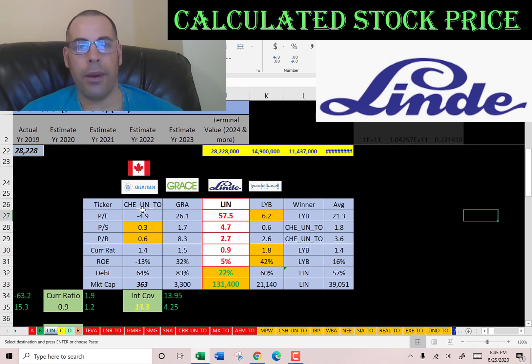The best way to look at ratios is to compare them to similar companies. I've compared Chemtrade, Grace, Linde, and Lionel Basel. Where Linde has a number in red they're worse than average; in green they're better. Linde is worse in price-to-earnings, price-to-sales, price-to-book, current ratio, and ROE. But they have the best (lowest) debt, and they're by far the largest company at $131 billion market cap. It's much less risky to invest in such big companies — if the market goes down a lot, this stock will go down a lot less. And the company's been around over 100 years, so they're not going anywhere.